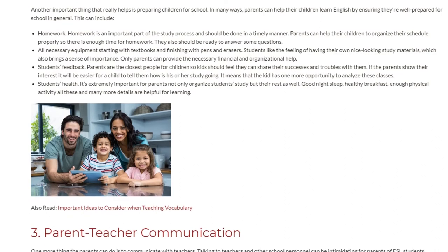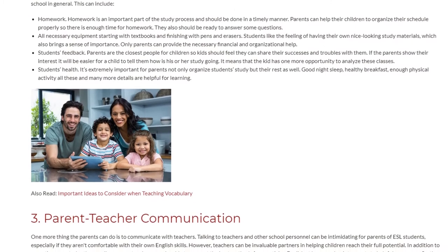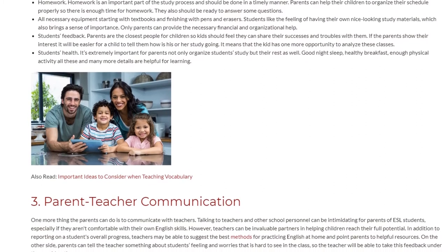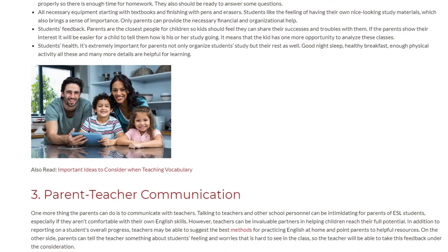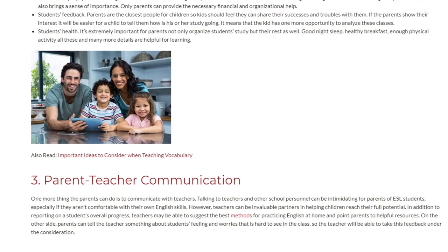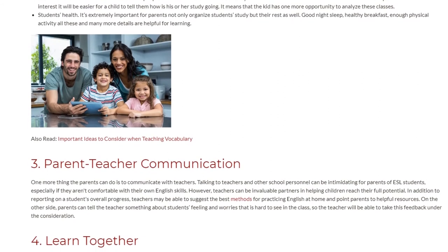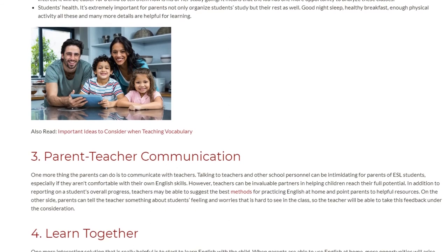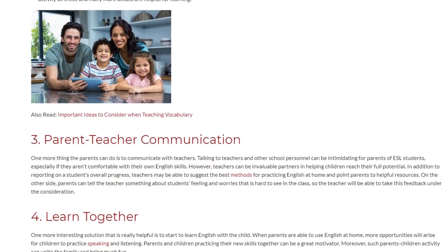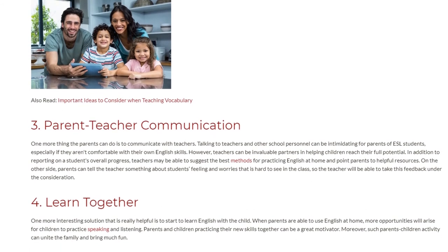3. Parent-Teacher Communication. One more thing parents can do is communicate with teachers. Talking to teachers and other school personnel can be intimidating for parents of ESL students, especially if they aren't comfortable with their own English skills. However, teachers can be invaluable partners in helping children reach their full potential. In addition to reporting on a student's overall progress, teachers may be able to suggest the best methods for practicing English at home and point parents to helpful resources. On the other side, parents can tell the teacher about students' feelings and worries that are hard to see in class, so the teacher will be able to take this feedback into consideration.